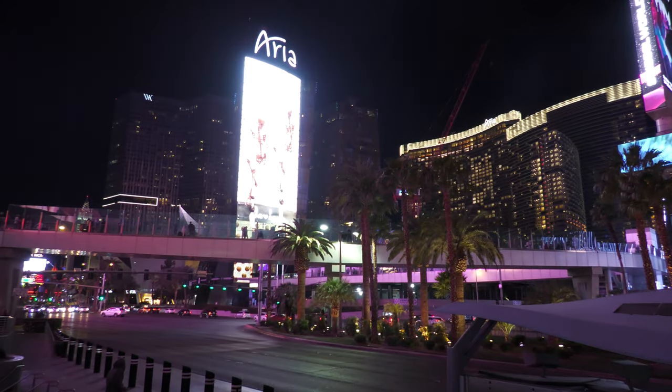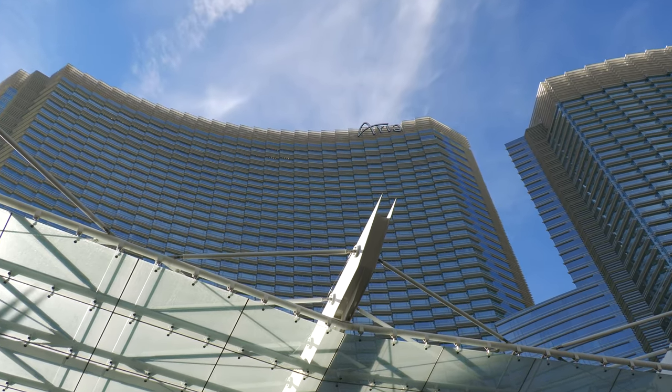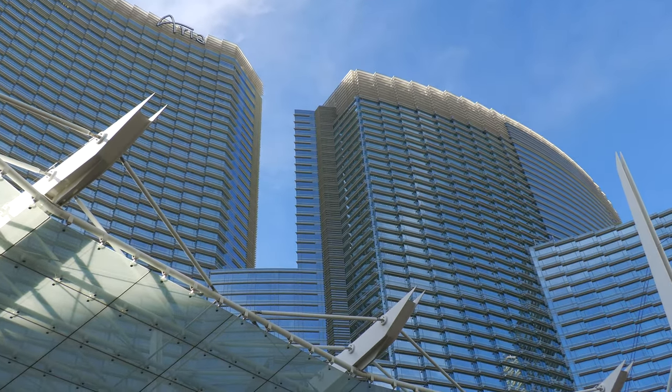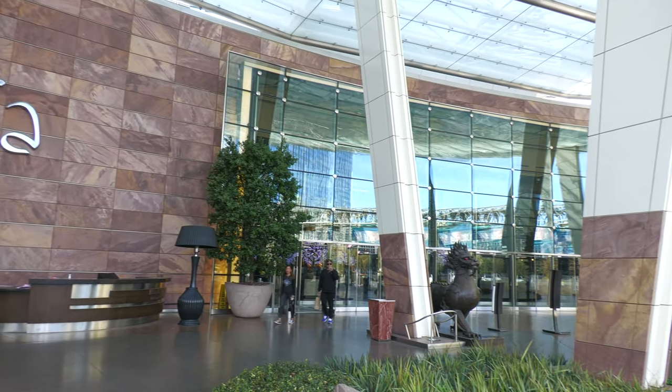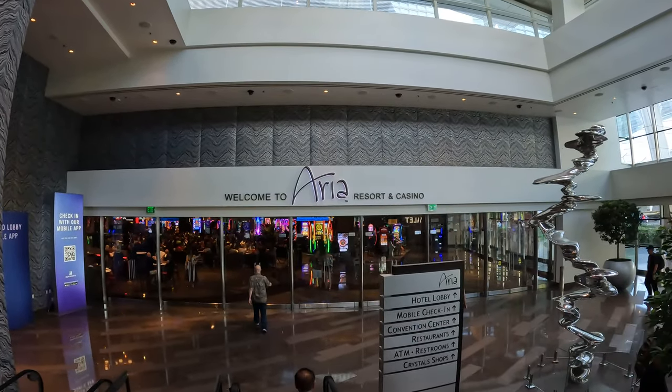Hello, I'm Andy Teach, host of Andy's Awesome Adventures, and welcome to the Aria Resort and Casino in Las Vegas, Nevada. I've literally visited Las Vegas a hundred times, and today I'm going to give you my complete honest detailed review of the Aria so you can decide if it's a hotel you'd like to visit or stay at when you come to Las Vegas.